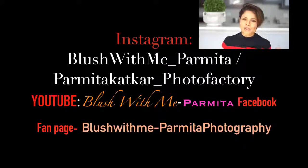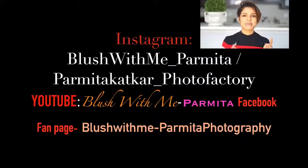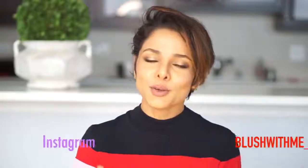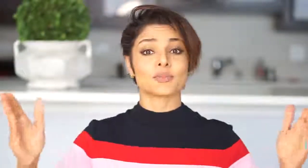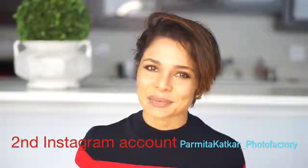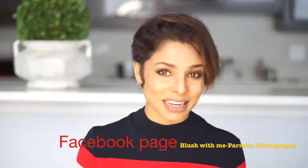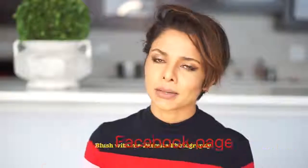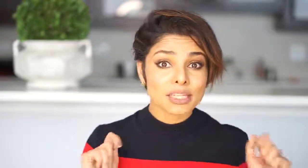I also have a Facebook fan page called Blush With Me Parmeeta Photography. Do share your positive comments, video topic suggestions, and your favorite look from today's video in the comment section — I look forward to my comment box every day. Share the video with your friends who will find it helpful, and subscribe because that's the best way to make sure you see me every week. I will see you next week. Until then, binge watch Blush With Me. Bye for now.